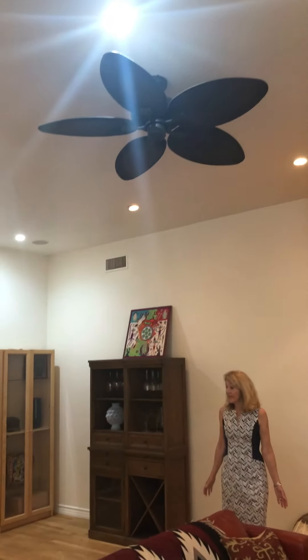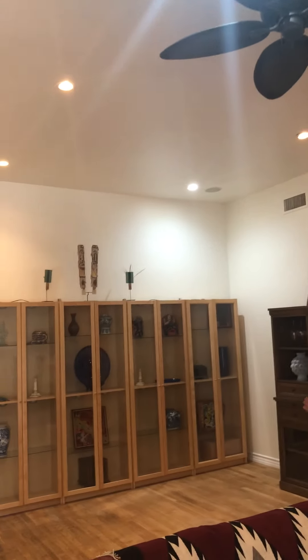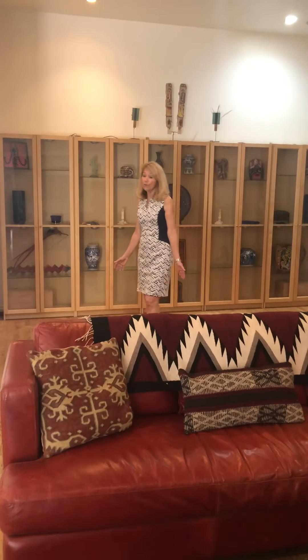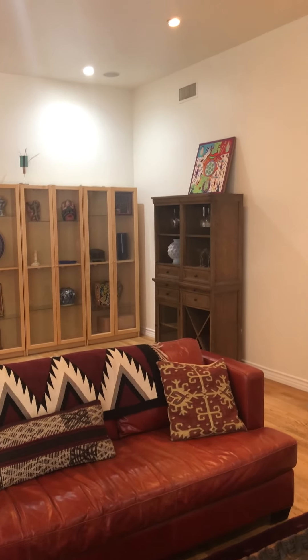Hello, I'm Kathy McCarthy. Welcome. I'm with First Team Real Estate and my license number is 013-88-737. I'm so glad to have you here today.